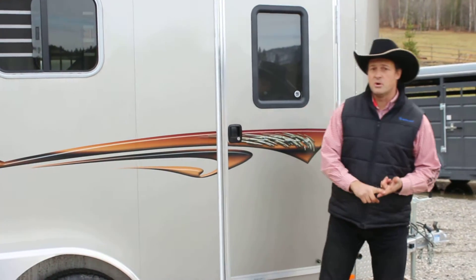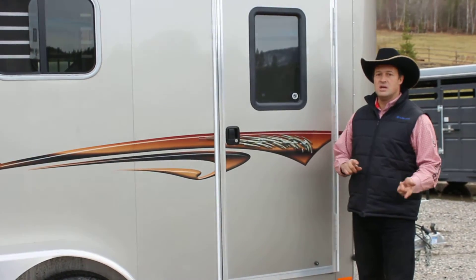Up front, it comes standard with the Demco Easy Latch Coupler to make hooking and unhooking a breeze.